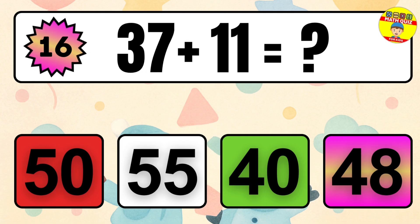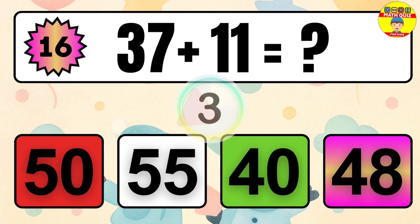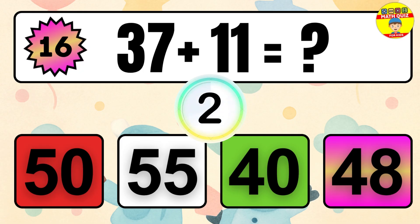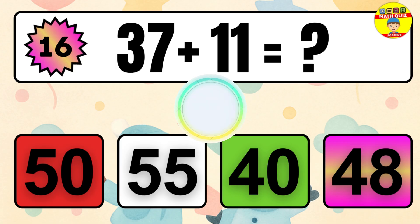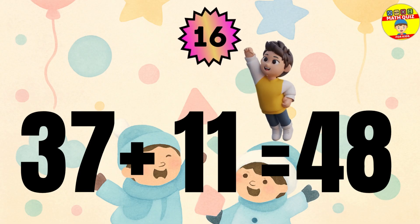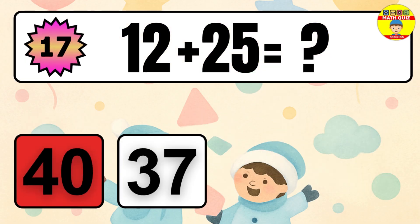Question 16. 37 plus 11 equals what? The answer is 37 plus 11 equals 48.